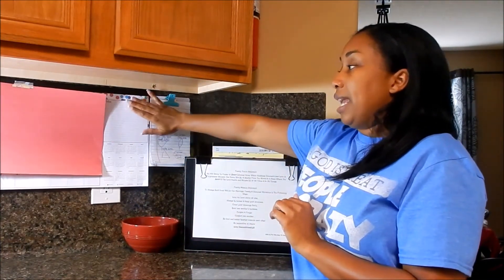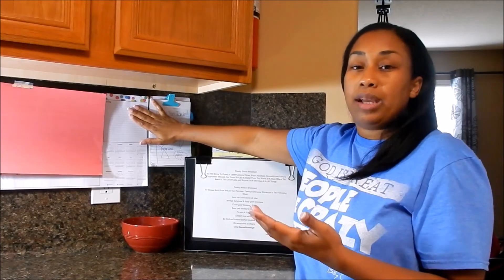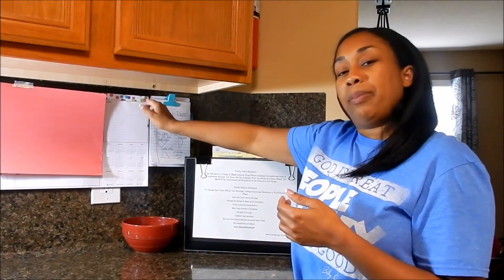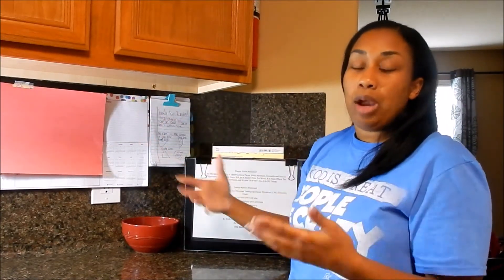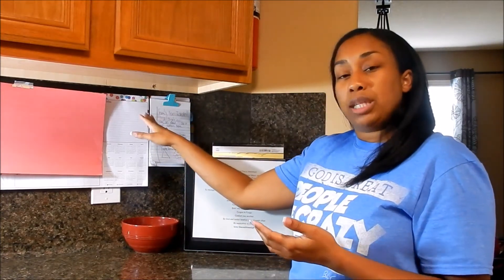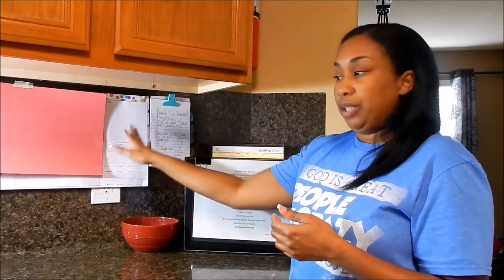I like to have a calendar with a notes section for miscellaneous things that pop up. When a kid comes home with a birthday invitation, I'll notate it here and clip the invitation — that way it's a visual reminder to see whether or not we're going to make it to that birthday party. I'll also put any special projects or house maintenance that the hubby needs to take care of in this notes section.